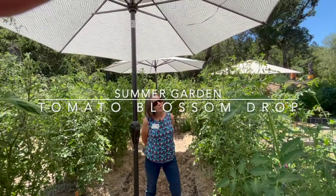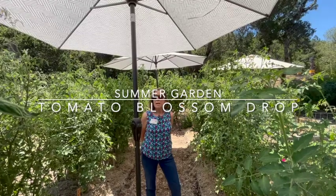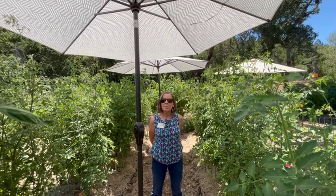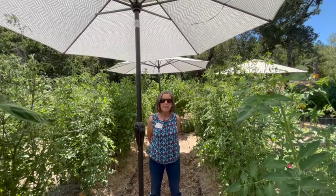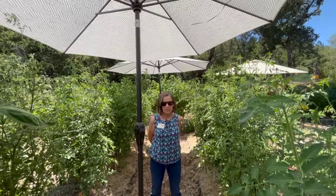Hi, my name is Toby Brown. I'm a Sonoma County Master Gardener and you are in my home garden. I brought you here so that you could see an issue that I'm having, and I'm thinking others are having in Sonoma County this year. The problem is blossom drop on my tomatoes.